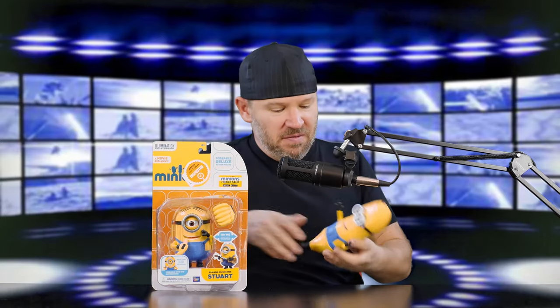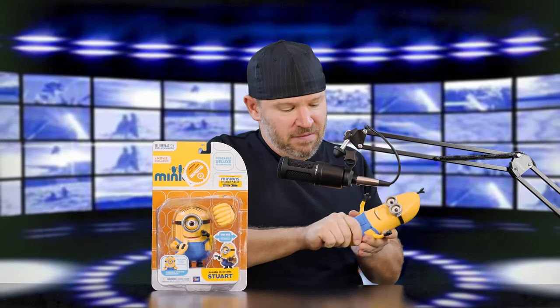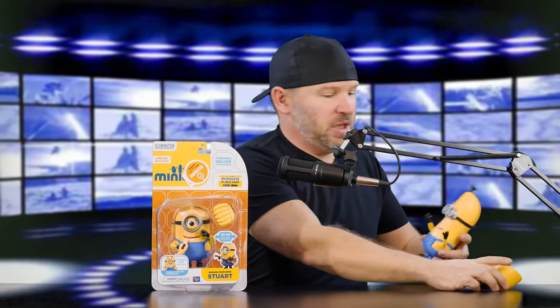This is the Lard's Deluxe Posable Minions. Here's my banana Kevin - he's still got the banana outfit on. We'll leave the banana head on for him. But this is Stuart - a Posable Deluxe Action Figure. This is Banana Munching Stuart.